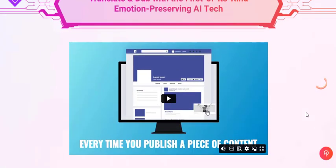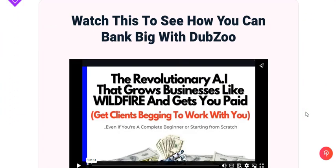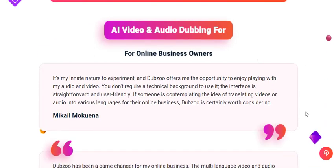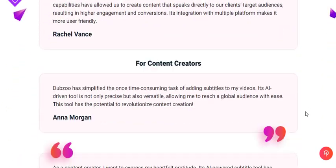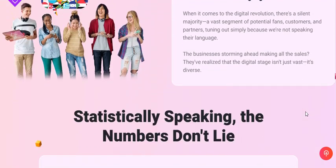Converting videos and audios to multiple languages manually can be a long and tedious task. Dubzoo simplifies this process by automatically converting any video or audio into a diverse range of languages using AI-driven technology. Create your content once, and Dubzoo ensures it reaches a global audience without any repeated effort.